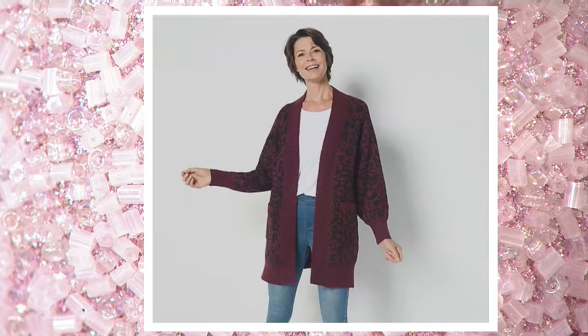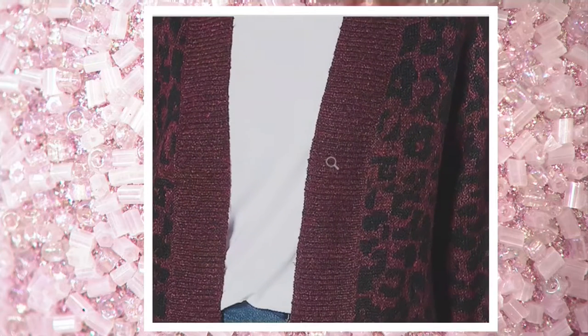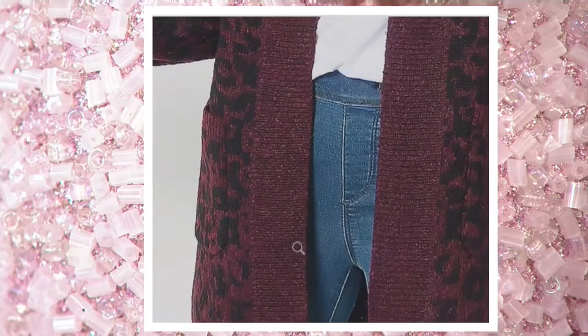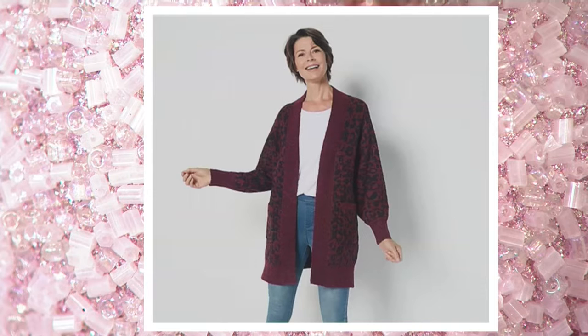And then the rumba red — whatever you want to call it. This one is to die for. Look at the darker animal print within that, and then this beautiful cranberry color — just a dark fall cranberry. Every single cardigan we saw on the model with the denim looks absolutely amazing.